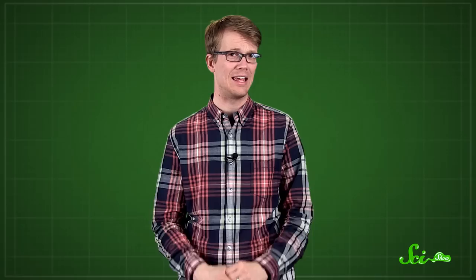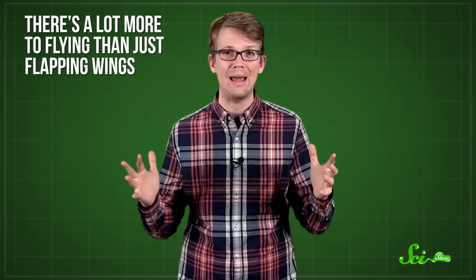If I say flying robot, you might think of like the Iron Giant, or the cute little Eve thing from Wall-E. But in real life, some robots are designed to fly like birds and bugs. And there's a lot more to flying than just flapping wings, which is why a group of Swiss researchers modeled the air-burr robot after insects. Its designers were trying to solve one of the biggest problems that robots face when they're exploring unknown territory.